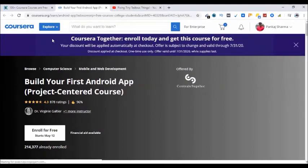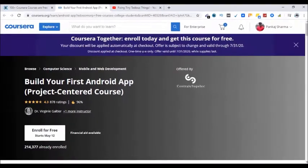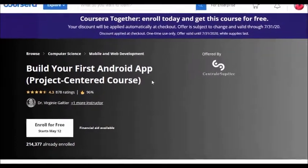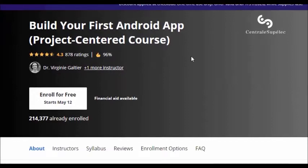See this pop-up — 'Coursera Together, enroll today and get this course for free. Your discount will be applied automatically at checkout.' The offer is subject to change and valid through July 31st, 2020. Discount applied at checkout, one time use only. So we can use this offer for one course only per account. So this is the course I am interested in — let's go ahead and enroll for free.